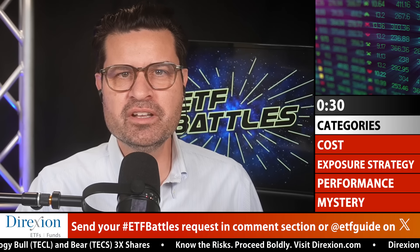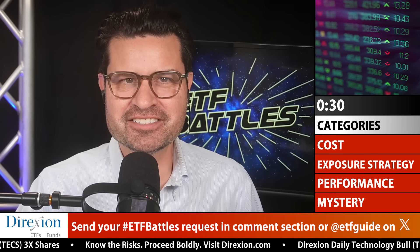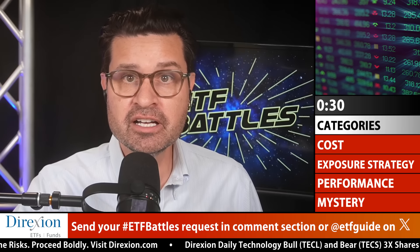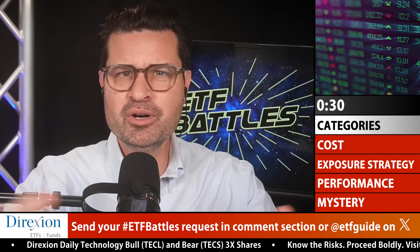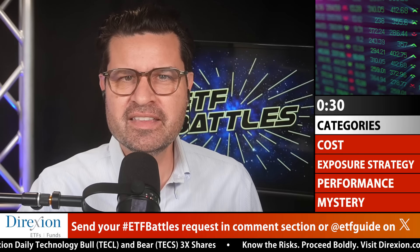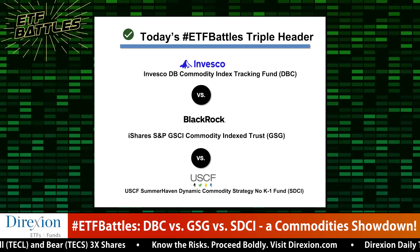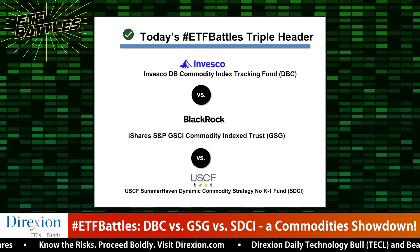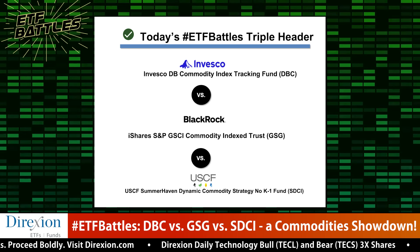Commodities have been one of what we might say the Rodney Dangerfield of asset classes — the one area that can't get any respect. But with inflation pushing higher, commodity prices have been lifted, and that's also lifted ETFs linked to commodities higher. Today's ETF battle is a triple header between core broadly diversified commodity ETFs from BlackRock, Invesco, and USCF Investments. So which ETF is the best choice for core commodities?